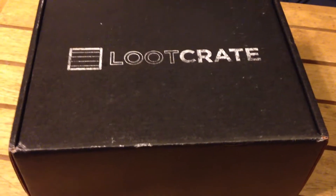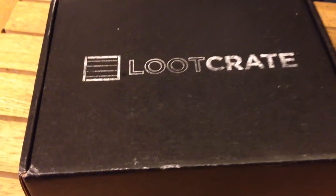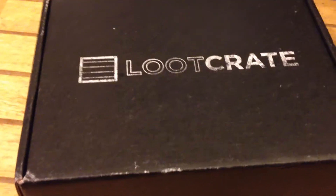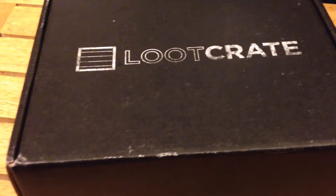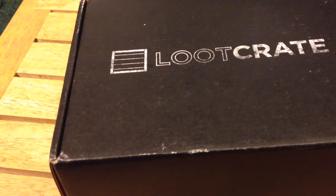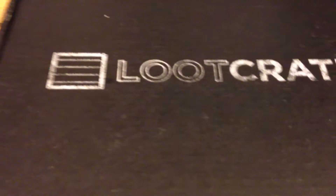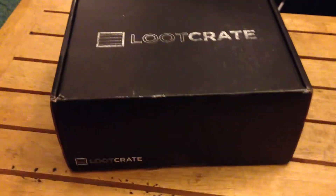What's up YouTubers, this is your pal Master Jedi coming along with the Ninja here as well. What we got here is this month's Loot Crate — the theme is 'Celebrate.' We have a lot to celebrate this year: Thanksgiving, it's almost end of the year, and Doctor Who — that's right, the 50th anniversary of Doctor Who. Do you think that's in here? I don't know, let's take a look.